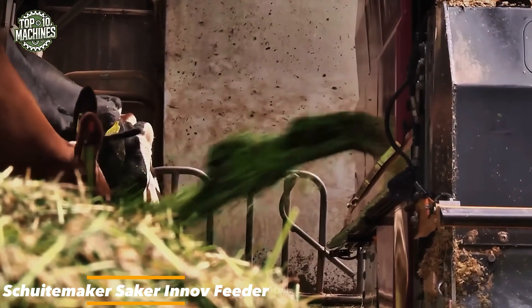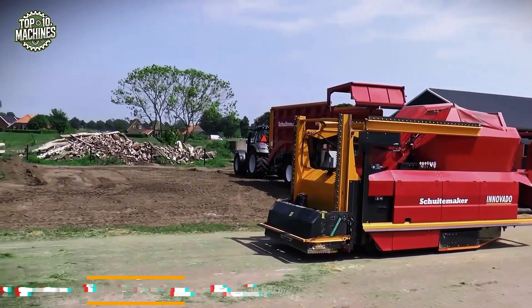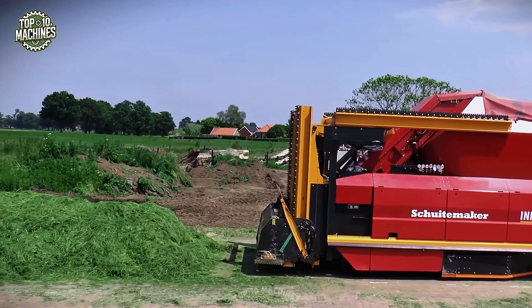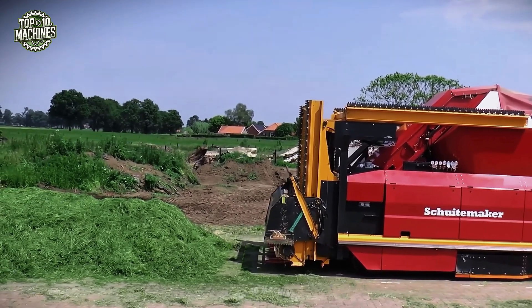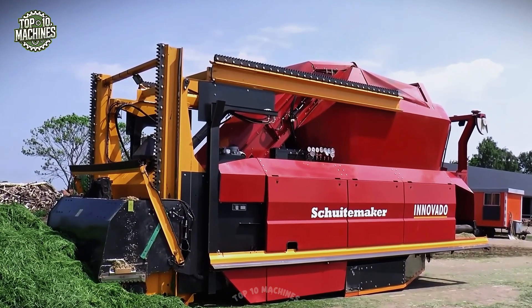Meet the Schweitmaker Seeker In-Au Feeder, a high-capacity automated feeding system designed for ultimate precision and performance. With a feed volume capacity of up to 40 cubic meters and a powerful two-stage distribution conveyor, it ensures uniform feed placement along the entire barn.